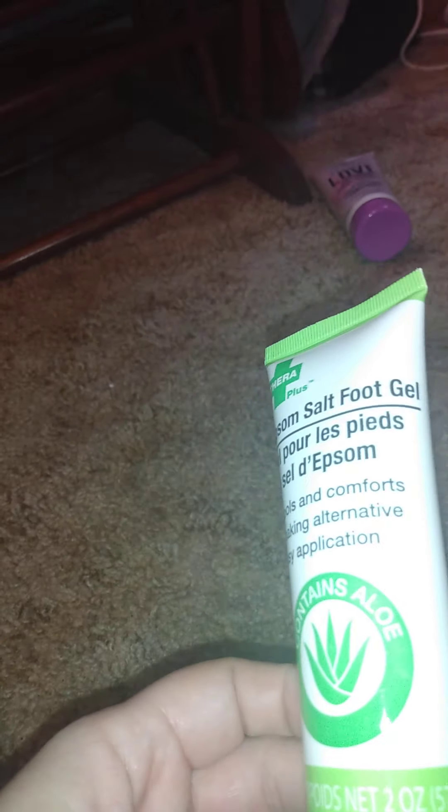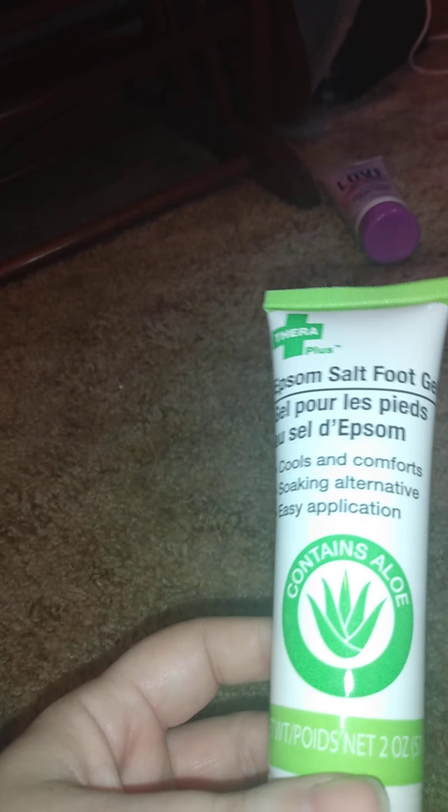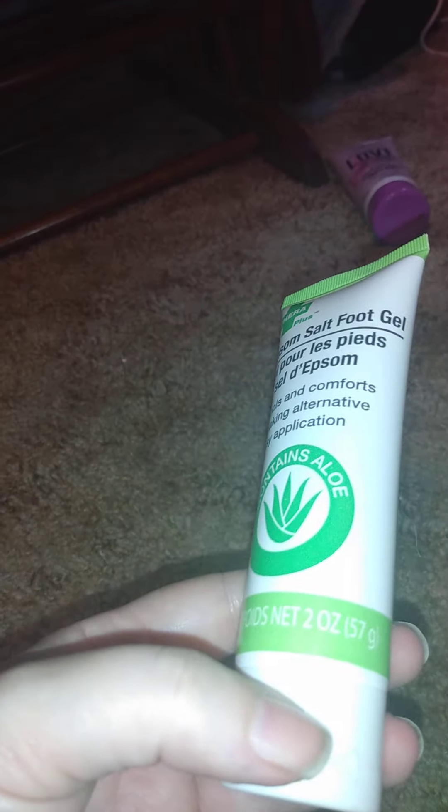I also got this exfoliant salt foot gel — it cools and comforts as a soaking alternative, easy application, contains aloe. It's two ounces.